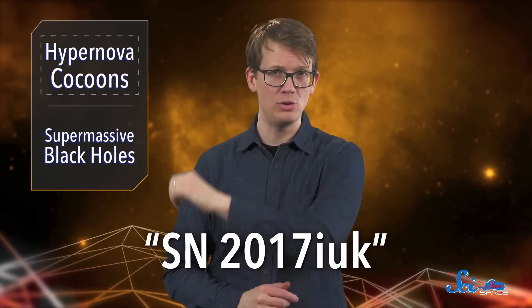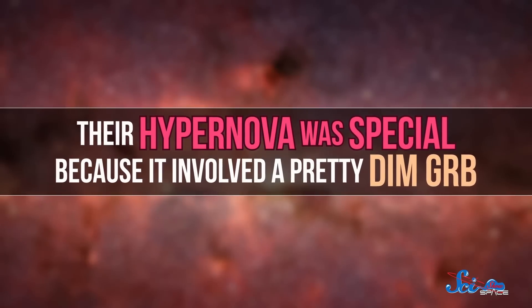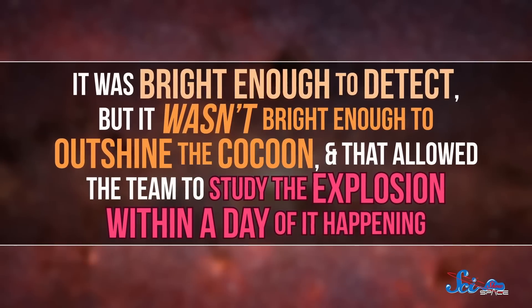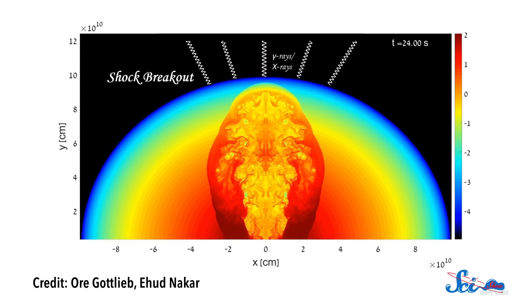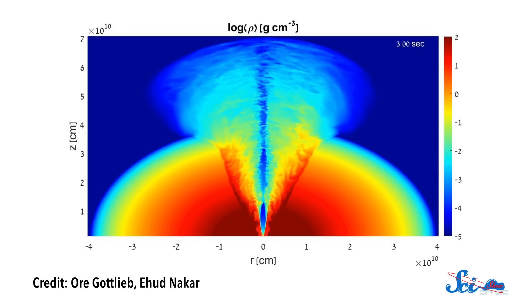That is where this new paper comes in. By studying a special hypernova observed in 2017, authors were able to look at this process in more detail than ever before. Their hypernova was special because it involved a pretty dim GRB — bright enough to detect, but not bright enough to outshine the cocoon — and that allowed the team to study the explosion within a day of it happening. The results back up what we used to think about cocoons: in a model of their hypernova, the team saw the jet lost some of its energy to the gas, but not all of it. If it had been stronger, it probably would have punched all the way through, and if it had been weaker, it would likely have been absorbed.